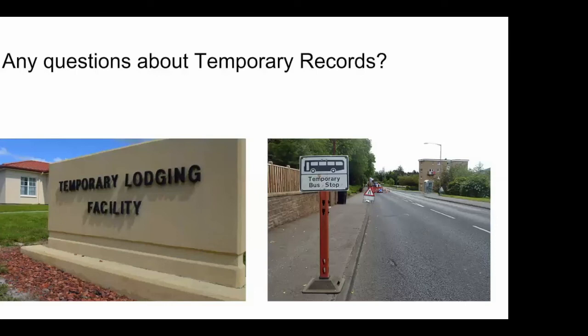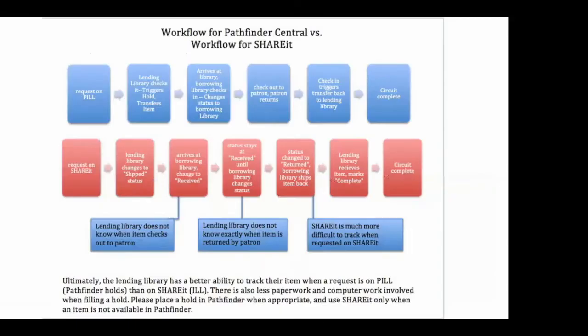Moving to the next part — I want to talk about our workflow when you place a hold versus when you get a request from ShareIt. This is often discussed at ILL gatherings. What do you do if you find an item on ShareIt and then realize it's also in Pathfinder? The standard is to go back to Pathfinder and place a hold. But why do we want to go back and place a hold if we're already in ShareIt? Let me show you the process when we make a request on PIL — Pathfinder Interlibrary Loan.